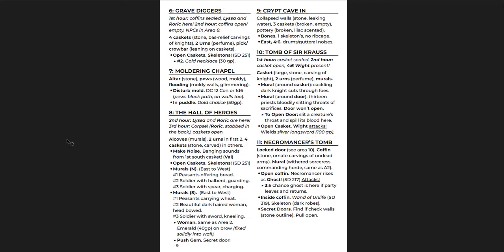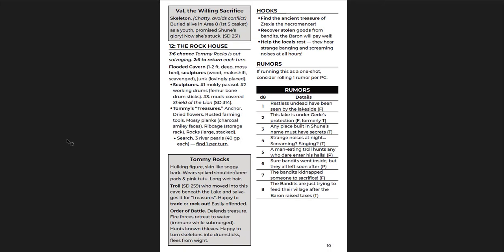And then you've got the dungeon. One of these skeletons in here wanted to serve her goddess, was buried alive, and has just been in here forever. She's like, I'm done with this now, please let me out. It's really funny. Val — the willing sacrifice — skeleton, chatty, avoids conflict, buried alive in Area 8 as a youth, promised Shun's glory, now she's stuck. I love stuff like that. It's kind of silly and tongue-in-cheek, but it's great for a level 1 adventure. If you wanted to do this as a one-shot, there'd be funny things to run into, lots to interact with, not just monsters to fight — and also quite a lot of danger.